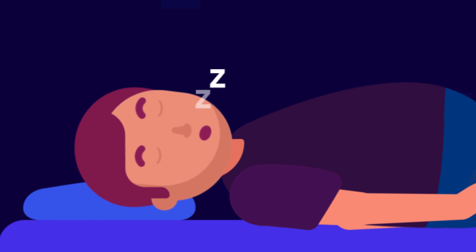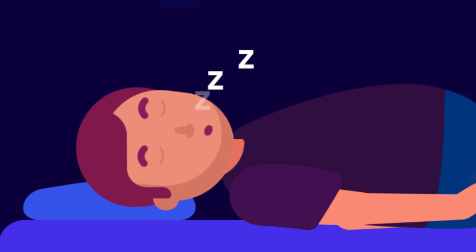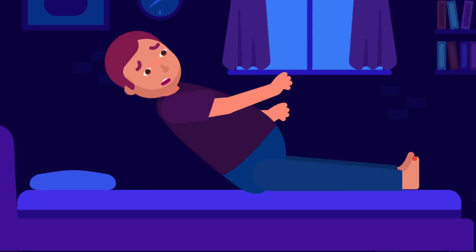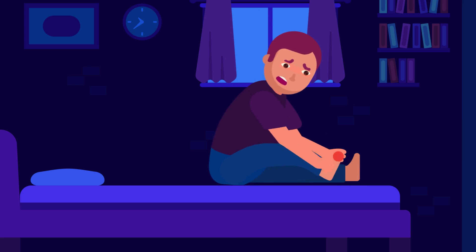Gout is a type of inflammatory arthritis that can affect anyone. Its flare can attack one joint at a time, mostly the big toe, and can wake you up in the middle of the night.